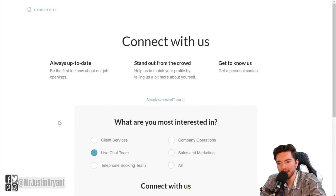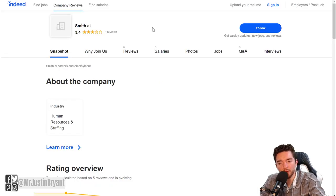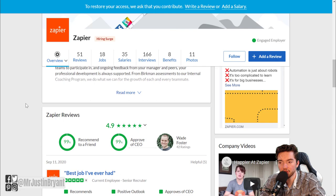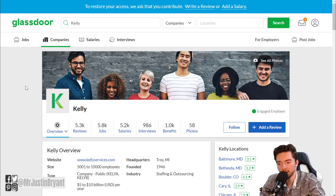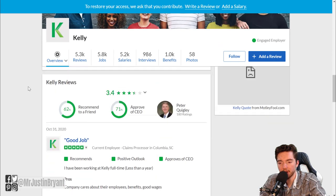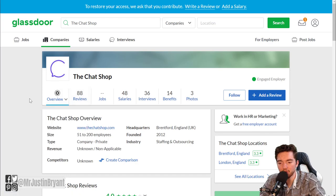If you want to research any of these companies, check Glassdoor. Smith.ai has five employee reviews with a 3.4 out of 5 star rating. Zapier has 51 reviews with a 4.9 out of 5 rating. Kelly Services has 5,300 reviews with a 3.4 out of 5 rating. The Chat Shop has 88 reviews with a 4 out of 5 rating. Flow didn't have many reviews yet on Glassdoor, so they may be a newer company.